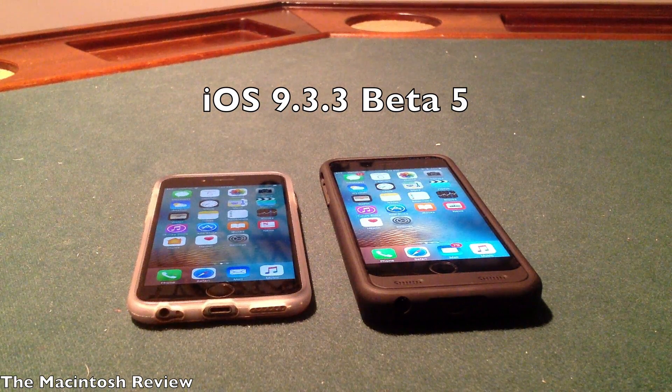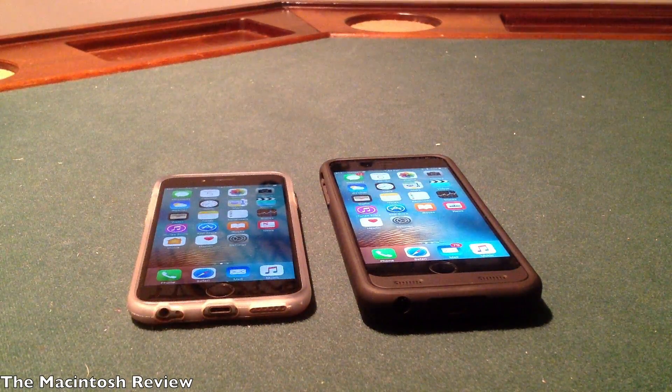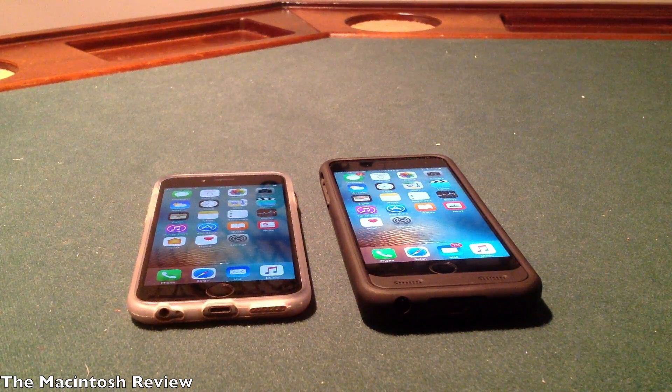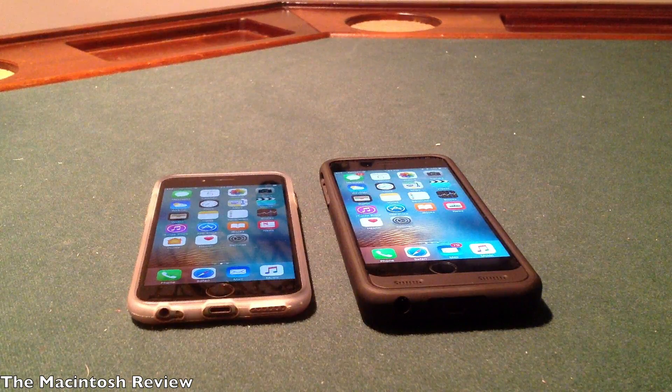Just like in the previous betas of iOS 9.3.3, the fifth beta does not have any visible changes, meaning you will not see any new features or design changes throughout the operating system. It's really all just bug fixes. Apple's been working hard to iron out all of these bugs, and it's very surprising that they would release this many betas.